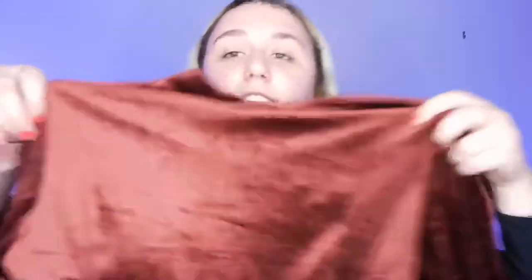I got this bodysuit — it's a turtleneck. I really wanted to wear it for the holidays, but it turned out it didn't really fit that well. But I think it's very funky, fresh, and cute. It buttons up in the back. It's velvety and very soft. I just wish it fit.